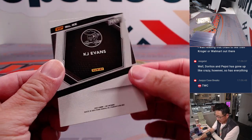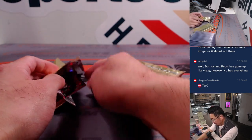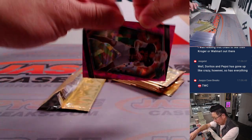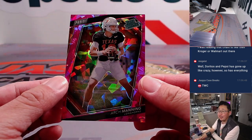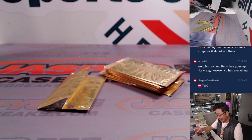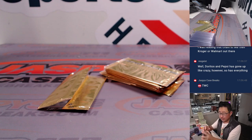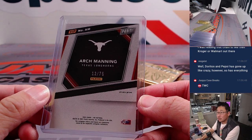There's KJ Evans — letter K for Josh. And then the numbered card is Arch Manning — Rated Prospect Pink Cracked Ice. That's Eric with the letter A. There you go, Eric Wolverton. 12 out of 75.